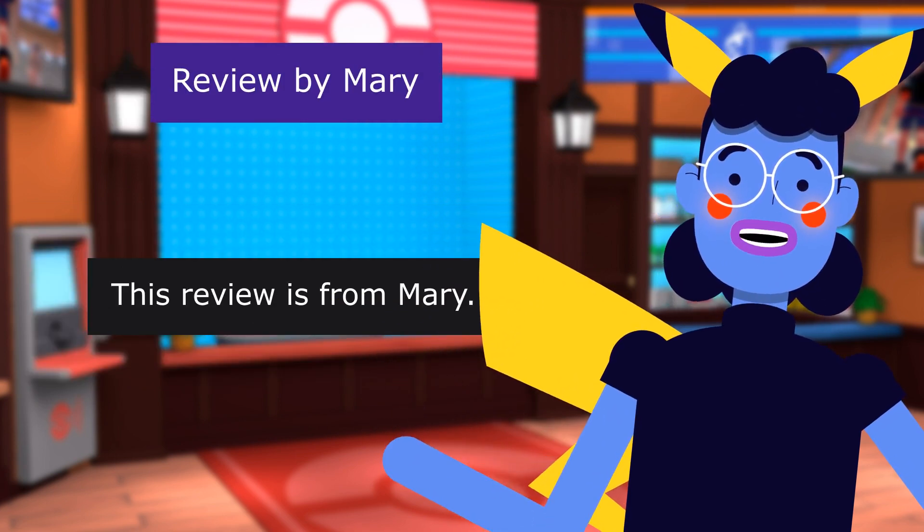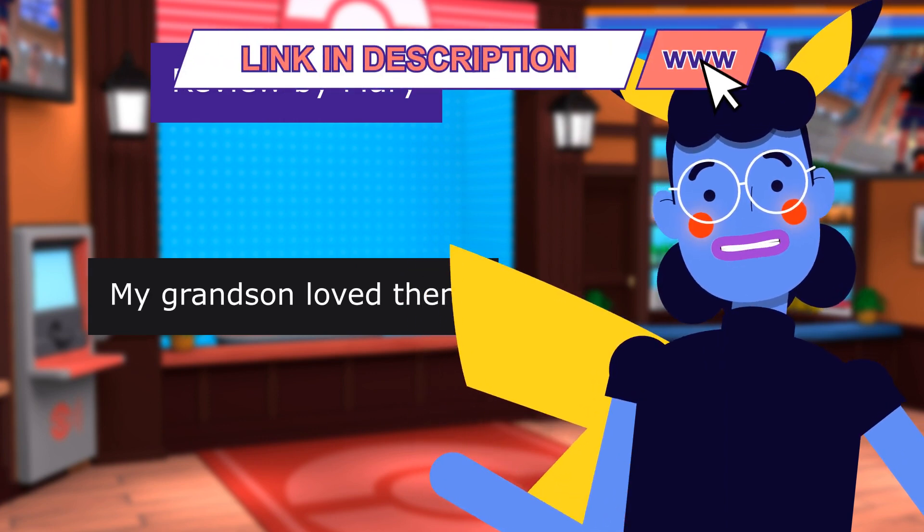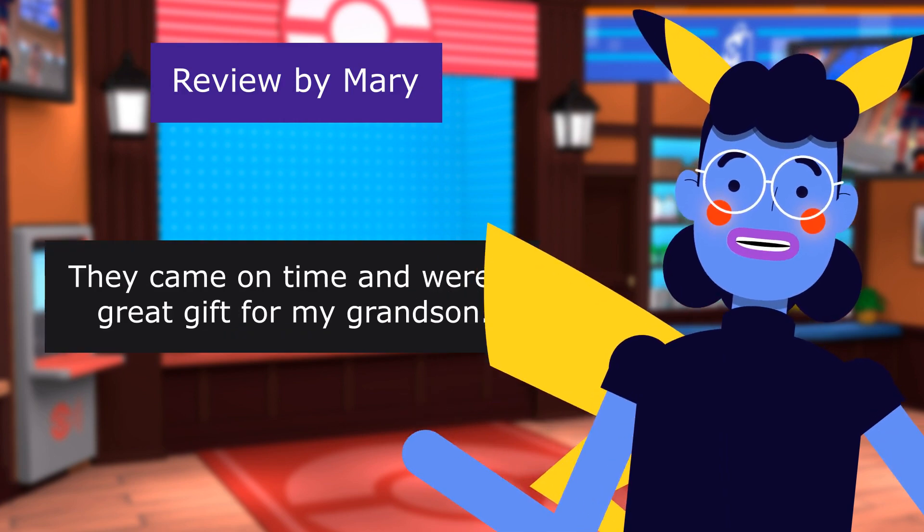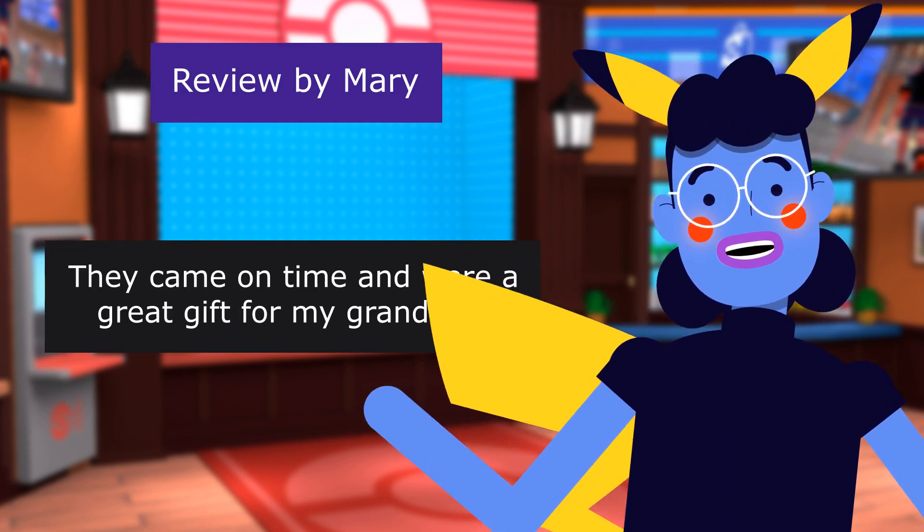This review is from Mary — "My grandson loved them" — 5.0 out of 5 stars. They came on time and were a great gift for my grandson.